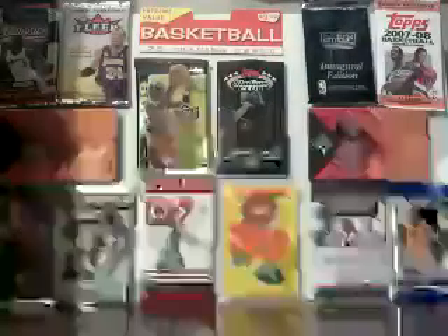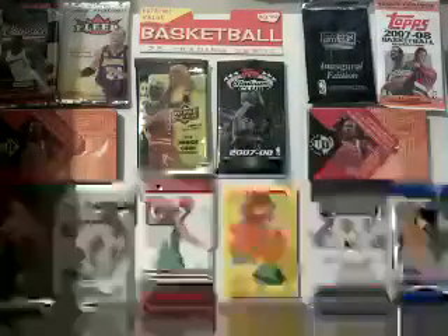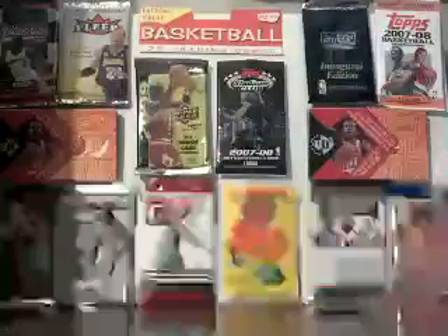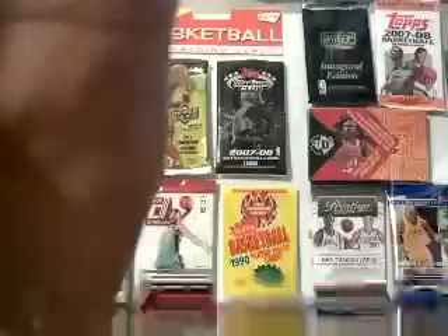That'll go straight into the set. I'm also trying to do this Star Quest set, so he sent me some to help me out as well — Carmelo Anthony, Baron Davis, Greg Oden, Tim Duncan, and Yao Ming. Those are going to go straight into that set that I have put away in a folder.